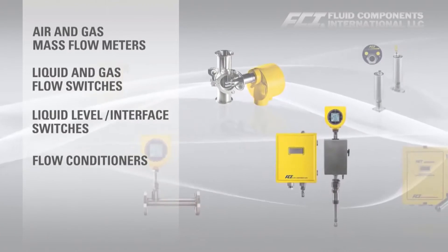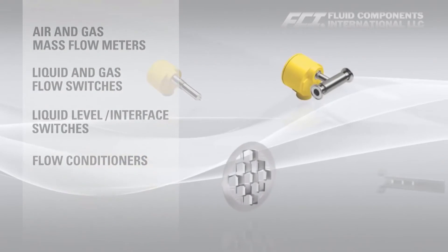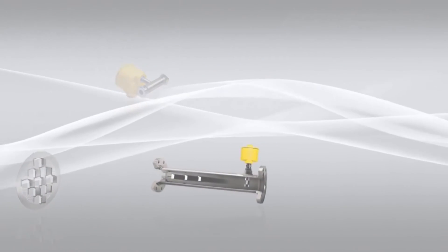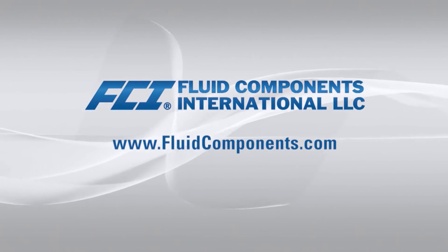Visit FCI today to discuss your applications, learn more about specific products, find local sales or service support, or request a quote. www.fluidcomponents.com